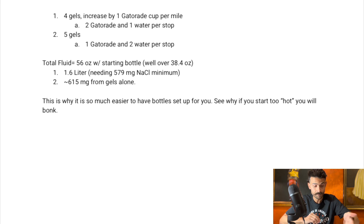This is also assuming you started with the 8-ounce bottle of Morton. Total fluid I'll be taking if the stars align would be about 56 fluid ounces with the starting bottle — well over the 38.4 ounces needed to stay within 2% body weight loss. 56 ounces is about 1.6 liters, meaning I'd need about 579 mg of sodium minimum, and from the gels and Morton alone I'm getting around 615 mg — so that checks out. This is why it's so much easier to have bottles set up if you're in the elite corral. You can also see why starting too hot will cause you to bonk: you're using more carbohydrate as a proportion, or if conditions aren't favorable — like Chicago last year — and you hold marathon pace anyway, you're going to bonk a lot sooner.